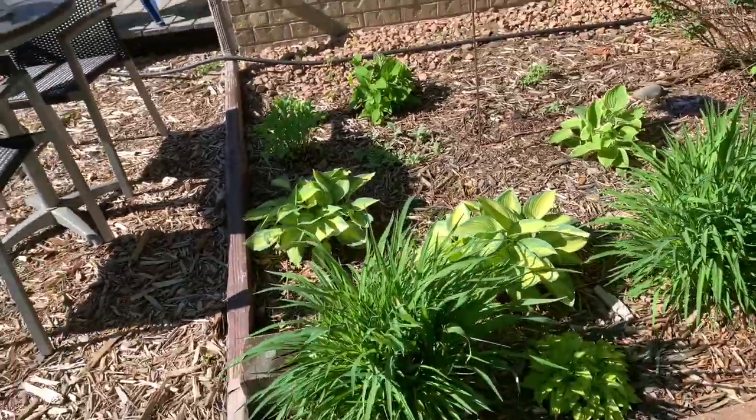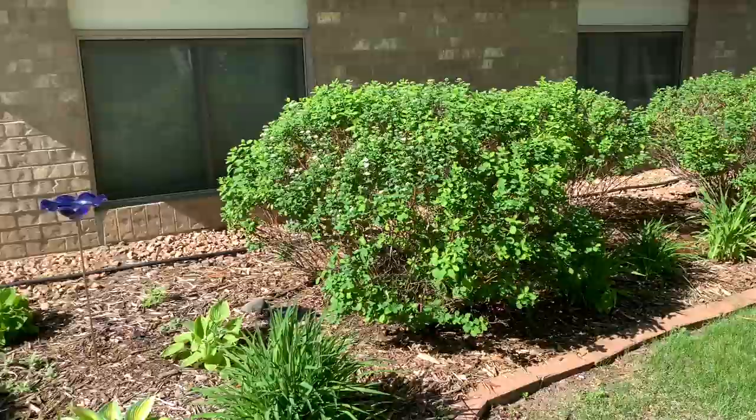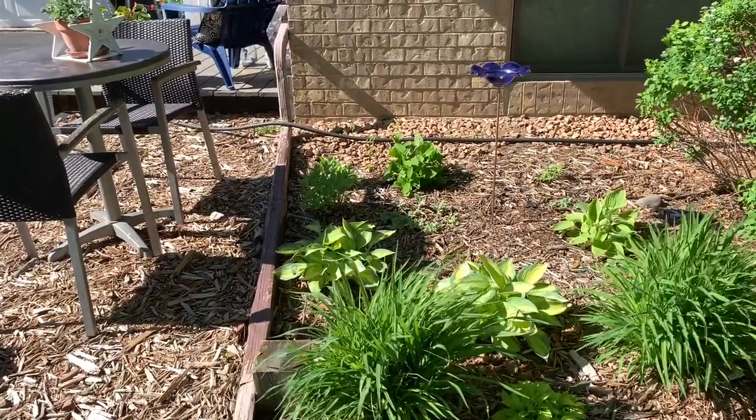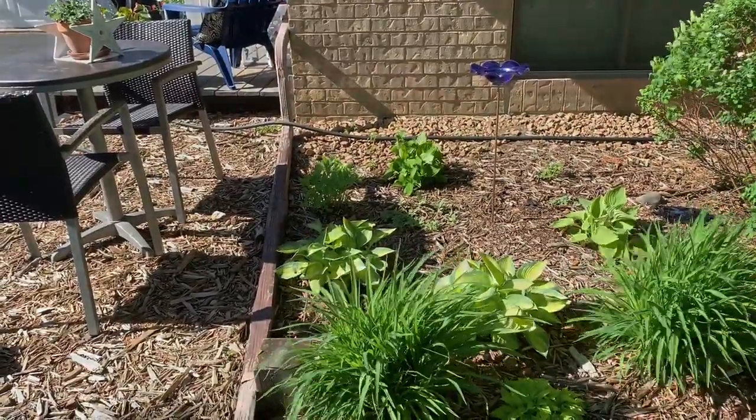And that brings us back to the front — that is the garden this week. I hope you've enjoyed seeing the progress, and I will see you on Monday for Monday Motivations. Thanks for watching.